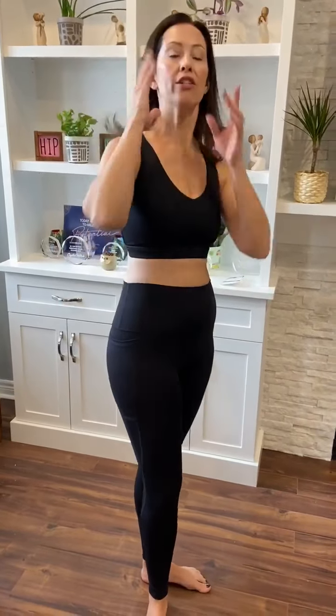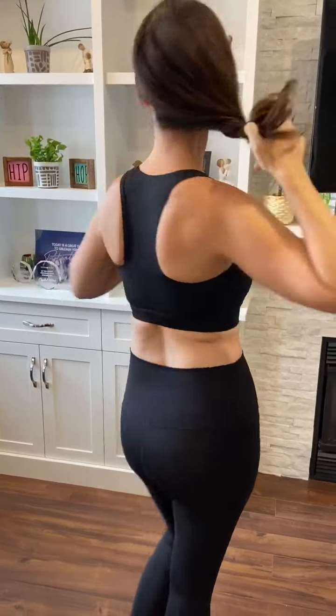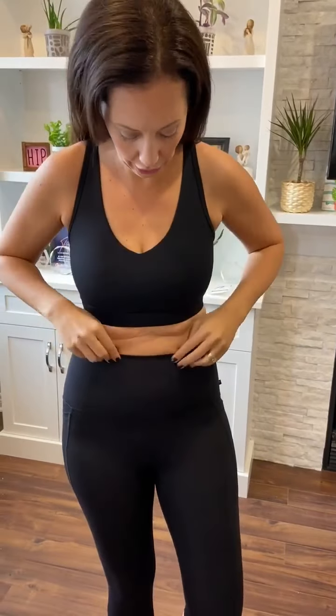And I wanted to show you the v-neck in the bra as well, and the back. We also have this in the round neck too, which I'll show in my next video.